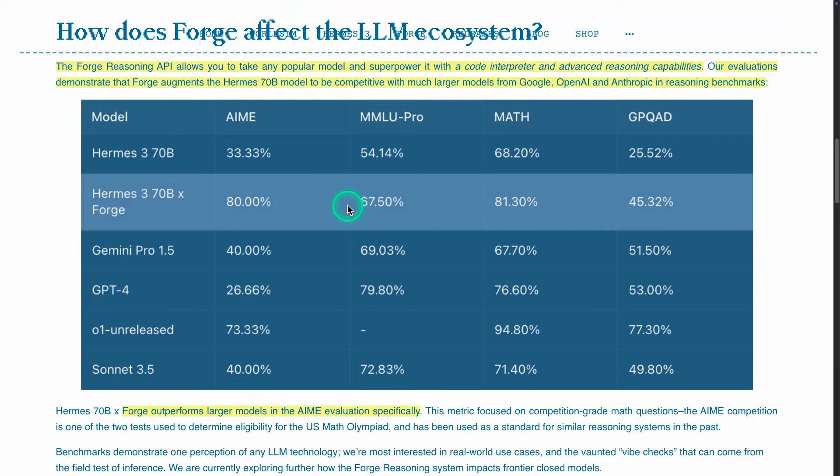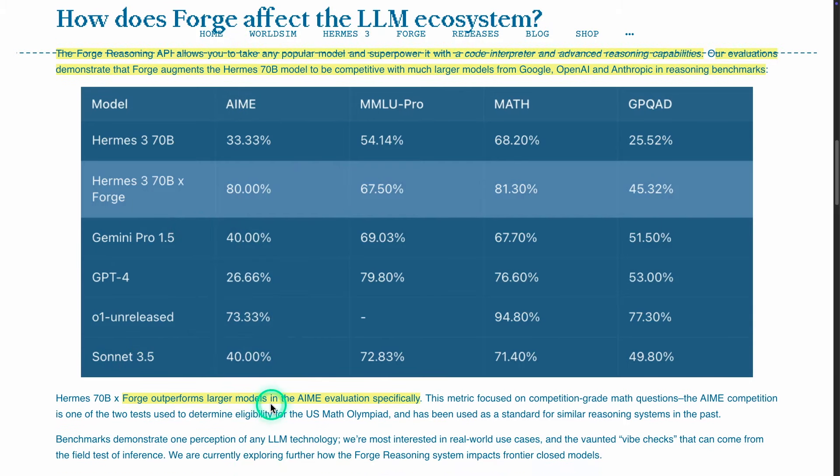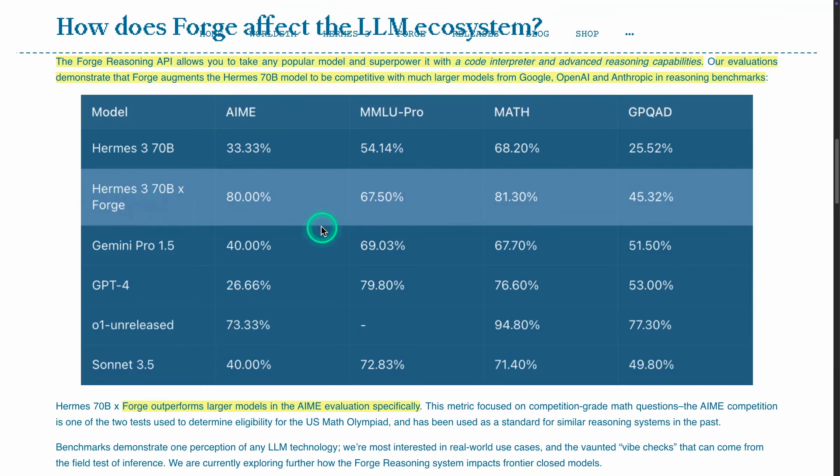The big question is: where are these improvements coming from? They apparently improve results significantly and are very competitive with some of these models — in some cases even outperforming them. You can see this for the AIME evaluation, which covers competition-grade math questions, where this model performs strongly with the Forge Reasoning API.